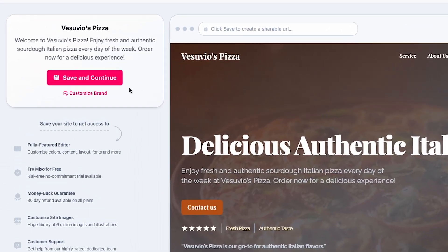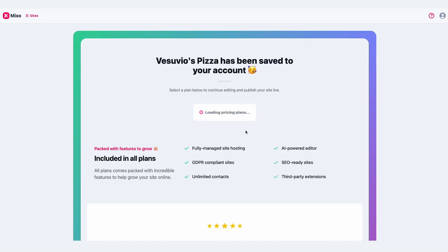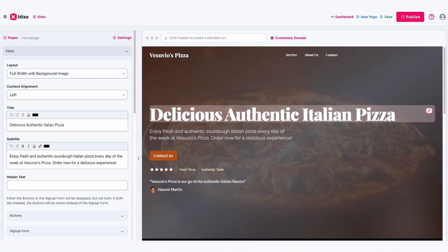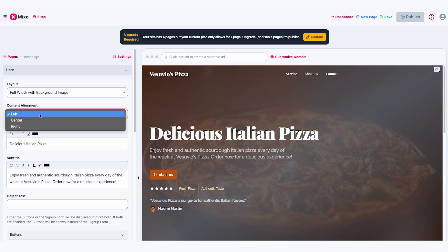To make the site feel more customised, hit Save and Continue. Here, just fill out your details to sign up for a free account. Pick the growth site plan to try it free for 10 days. Once you've set that up and saved your site, head over to the site editor. This is very easy to use, even if you've never created a website before. Start with the hero section — the big text at the top. Change it to play up what makes your business stand out.